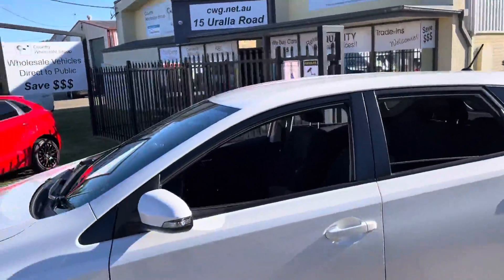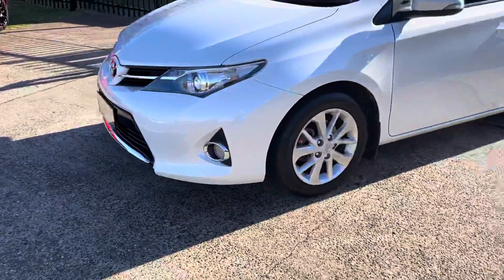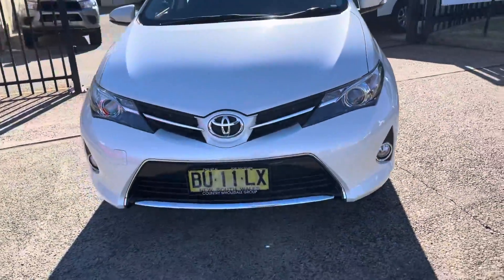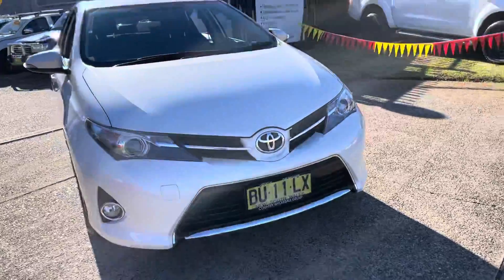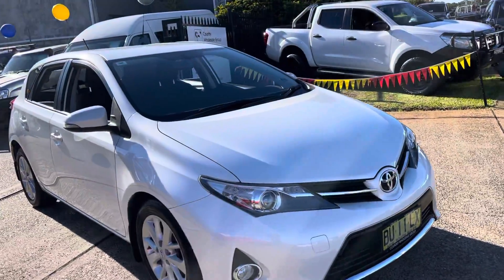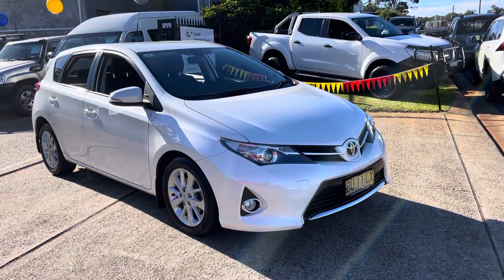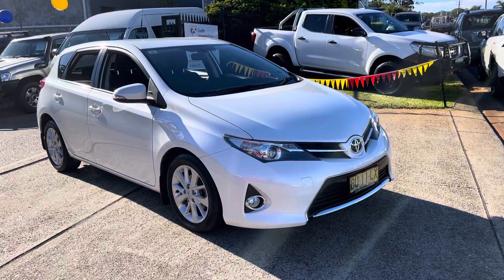Come on down to 15 Year Old Road — we invite you to come and have a look at this Toyota Corolla Ascent Sport. It's a great looking car. Toyota safety, engineering, and resale — this car is the one for you. Come on down, have an inspection, have a test drive. You'll be more than impressed, and of course we will look after you.